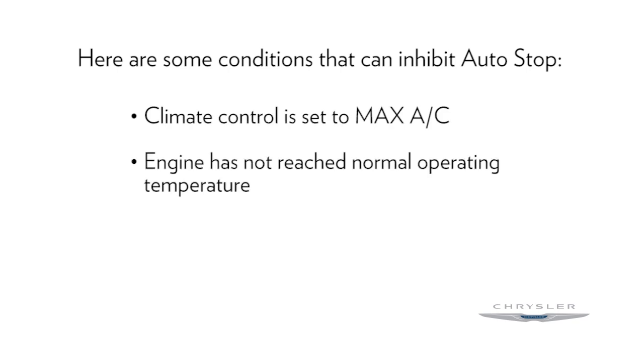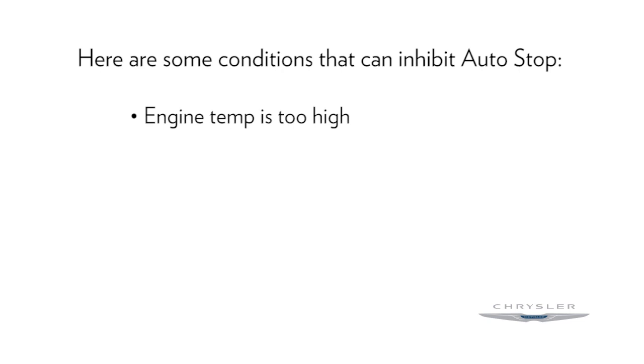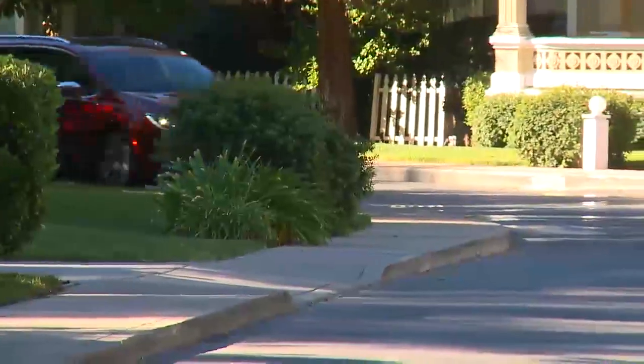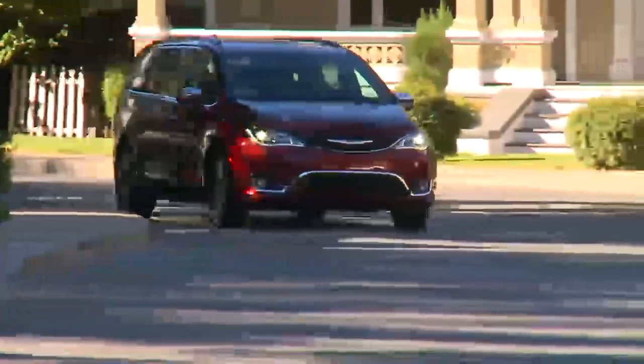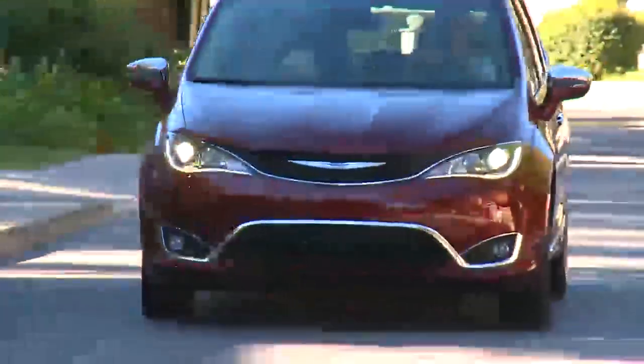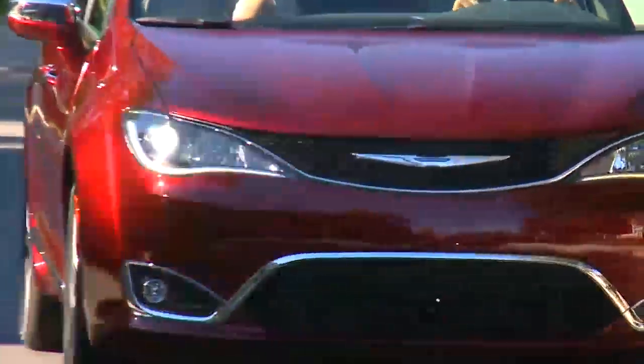Additional inhibit conditions include: engine has not reached normal operating temperature; insufficient pressure on the brake pedal; engine temp is too high; minimum speed threshold has not been met after a previous auto stop; or a sharp angled steering maneuver. You may drive the vehicle several times without stop-start ever entering ready mode given more extreme conditions of the items just mentioned.